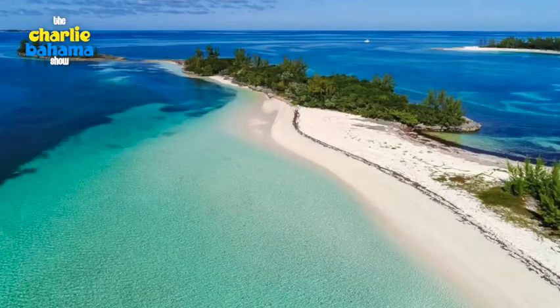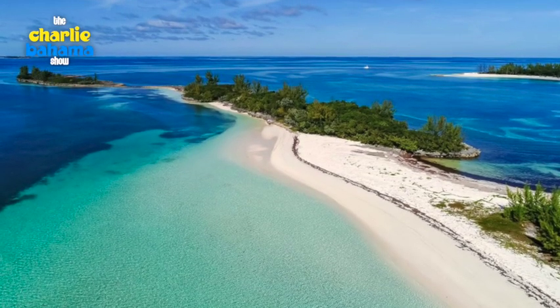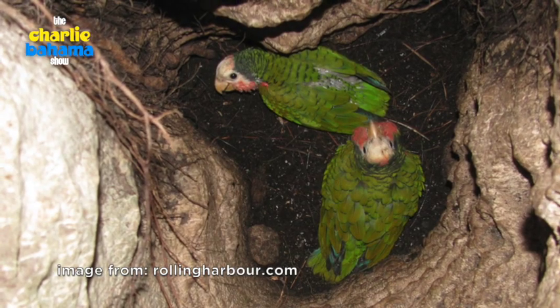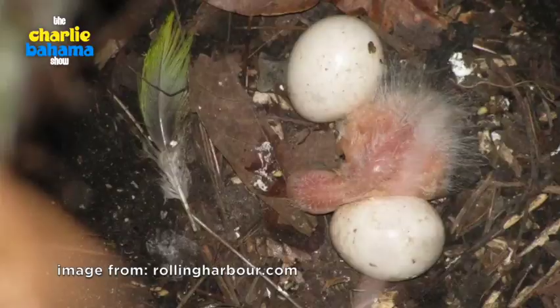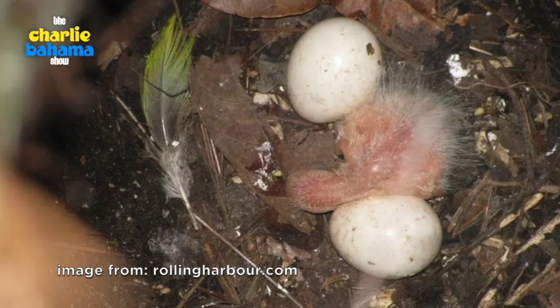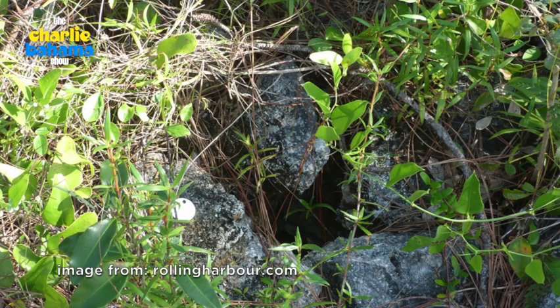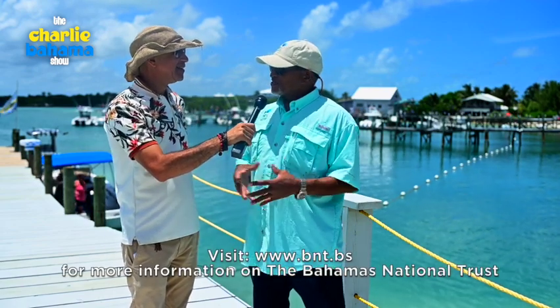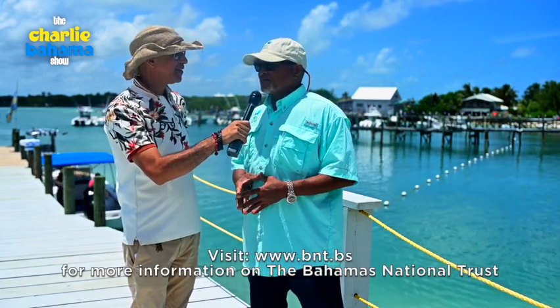And then we have the premier park here, which is the Abaco National Park, which is the breeding site for the ground-nesting parrot. It's the only parrot in the world that breeds in holes in the ground. At one point we thought the parrot was crazy because its cousin in Inagua breeds in trees.